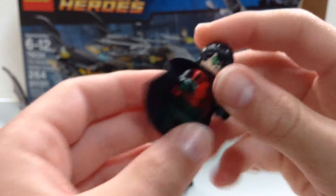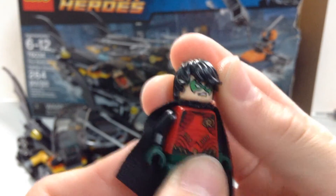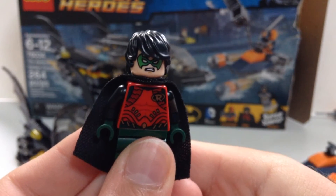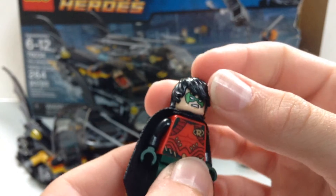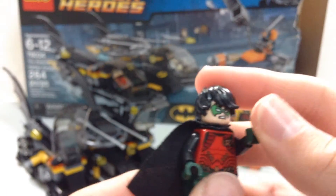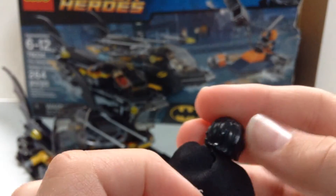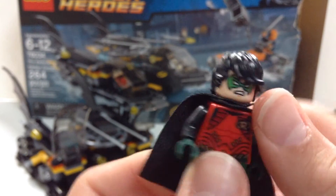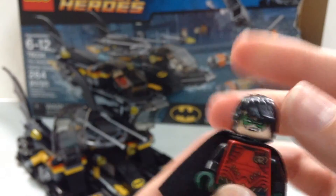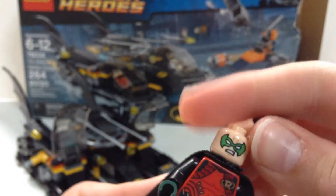We also have Batman's trusty sidekick, Robin. He's pretty neat — very modern looking. Not my all-time favorite Robin; I'd prefer the one from the Jokerland set. He has that black swooshed hair, which also appears on Quicksilver and some other characters, and on Eric Kirby in LEGO Jurassic World — just naming people who've had that hairstyle in LEGO form.